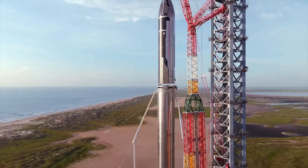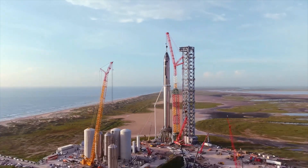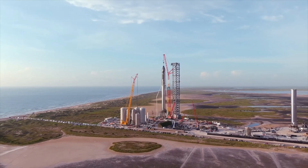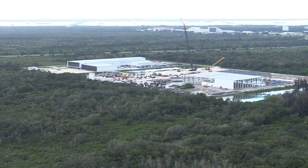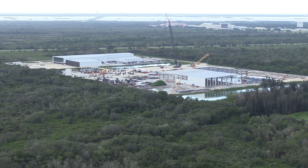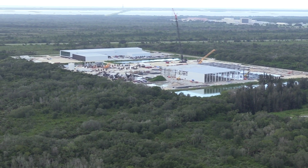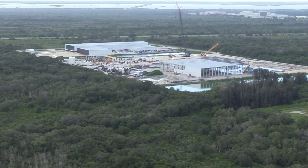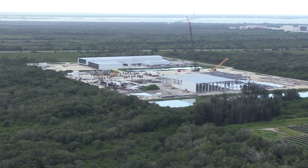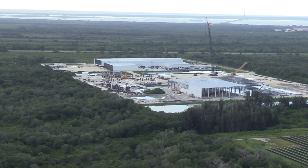While SpaceX readies for the first Starship orbital flight test from the Starbase complex in South Texas, work at Kennedy Space Center is focused on building an operational launch base for future Starship missions, including flights to the moon for NASA's Artemis lunar program. Eventually, SpaceX plans to construct a factory at Kennedy for Super Heavy Boosters and Starship vehicles, which are currently built exclusively in Texas.